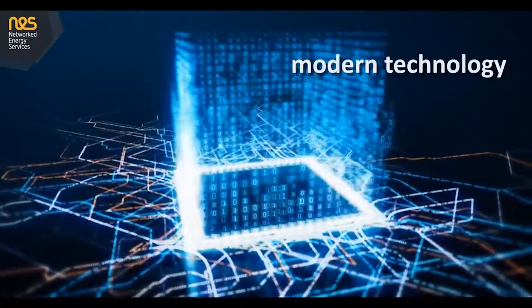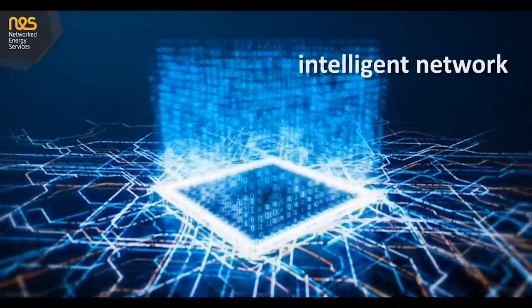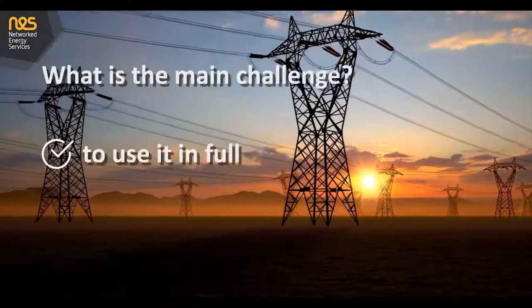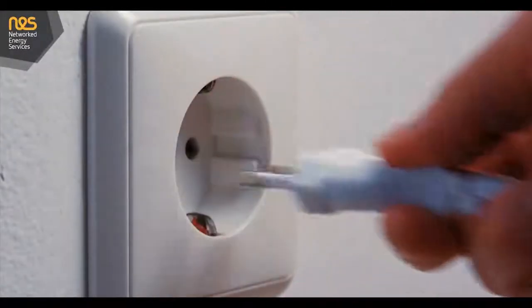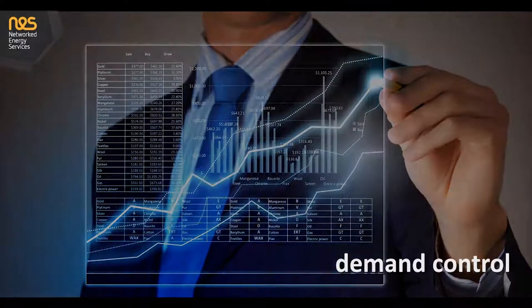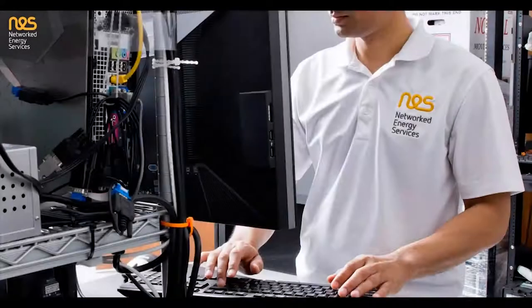Nowadays, modern technology is deployed daily into the low voltage grid, turning it into an intelligent network. The main challenge is to use it in full and maintain it in the field. Technology and intelligence in smart grids enables stable energy supply and better demand control. However, to do that, the equipment and distributed software need to be maintained and operated efficiently.